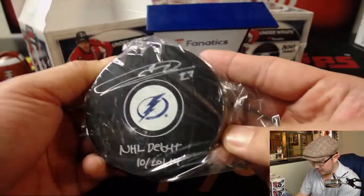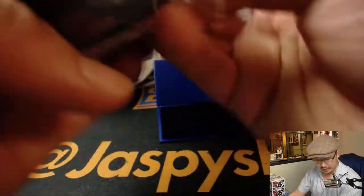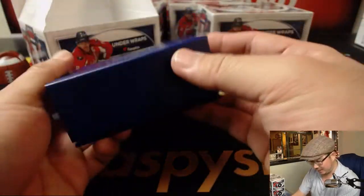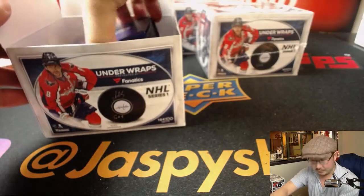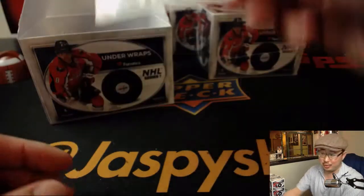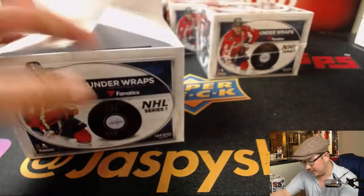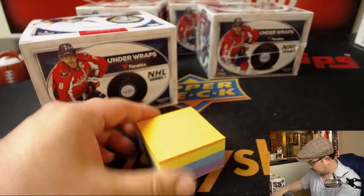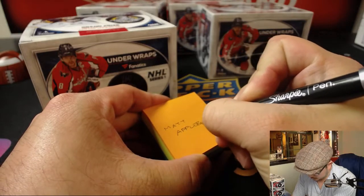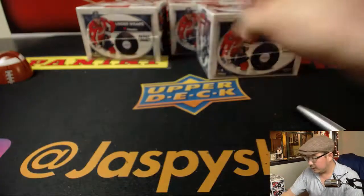Any guesses on this first puck? Some might be able to tell by the number or the debut. Tampa Bay Lightning — I love that they've got a magnetic clasp on this box; it's a nice box, nice puck. Eric Jennings has got it — Jonathan Drouin, and that goes to Matt Appleby. Nice one, Matt.